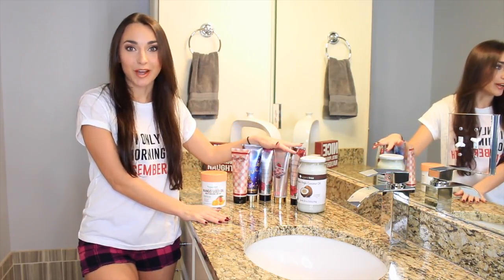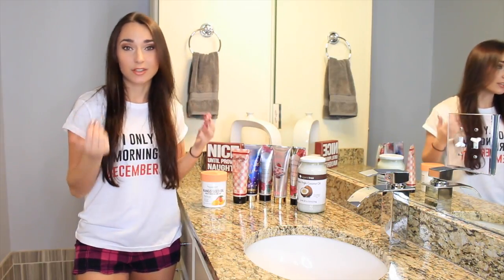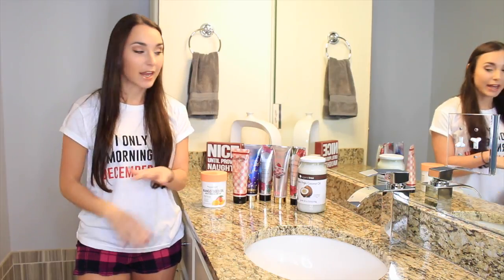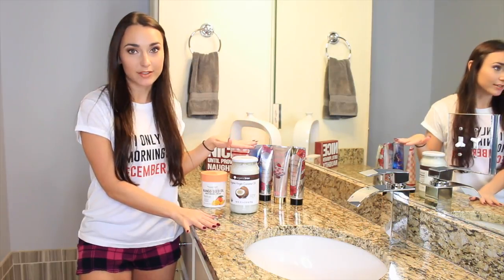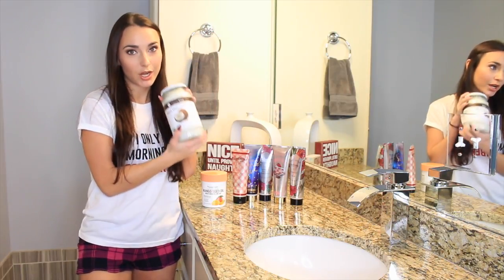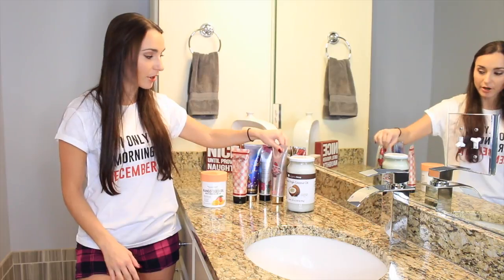The problem with cheap moisturizers is they're super crappy. Ten minutes after you put it on, your skin still feels dried out. A lot of people go out and buy really expensive moisturizers, but the trick is you don't have to do that — that is where coconut oil comes in. You can make any cheap moisturizer just as great as an expensive one with a lot more benefits.